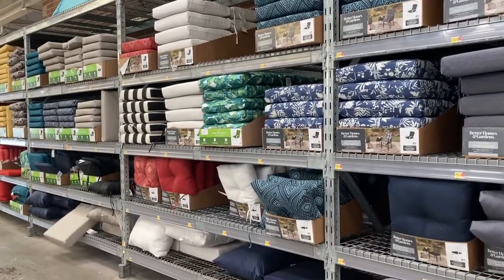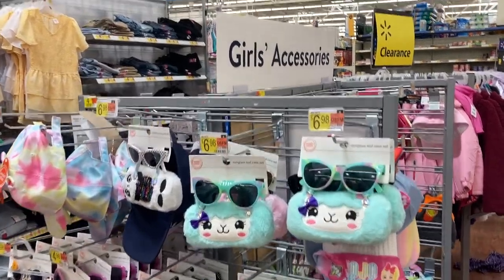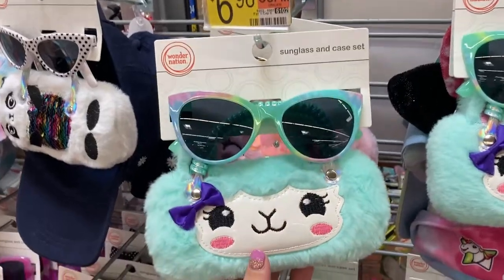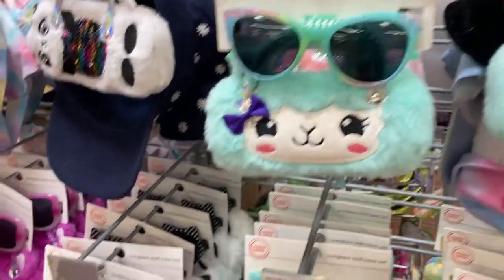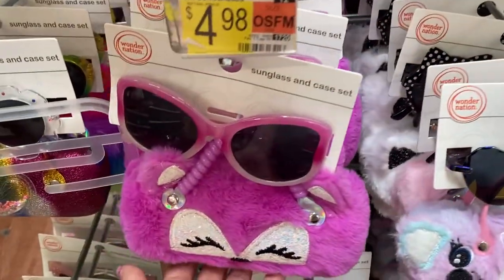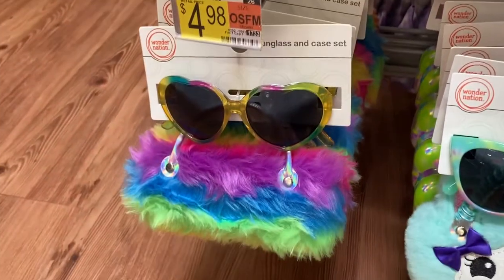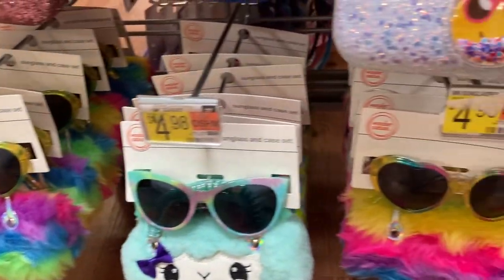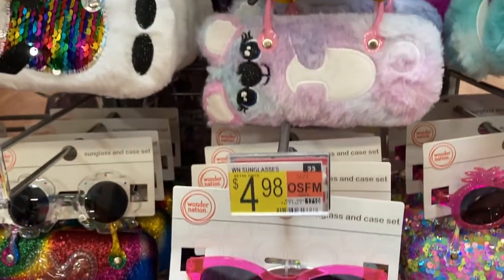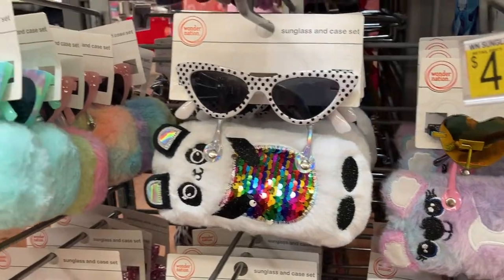Getting ready for everyone to enjoy the outdoors. Walmart has all of the little girls' accessories over here — they have these sunglasses and case sets. So adorable! If you guys are new to my channel, I do shop-with-me videos a couple times a week. If you like this type of content, I hope you'll consider hitting that subscribe button — it really helps my channel out. Make sure to give this video a thumbs up. Now let's get back to shopping.